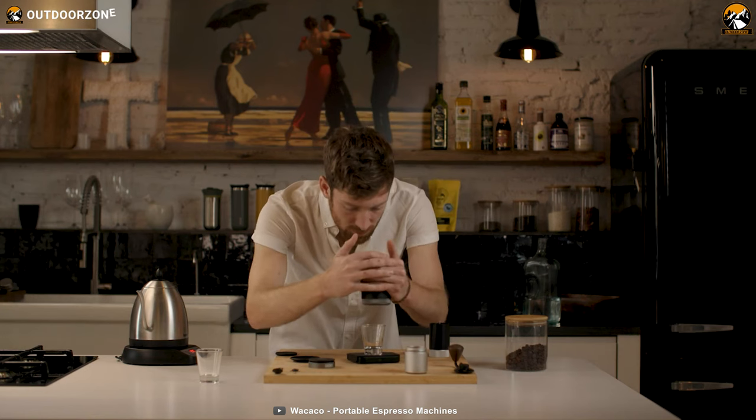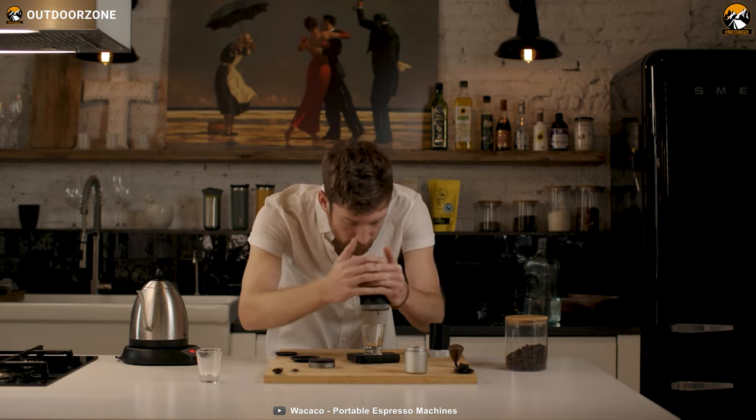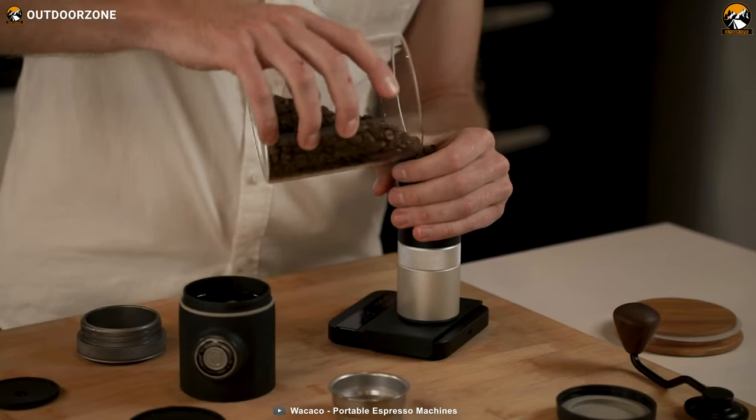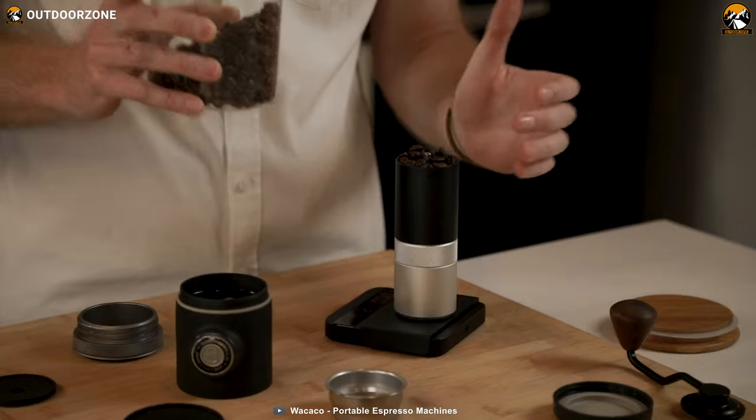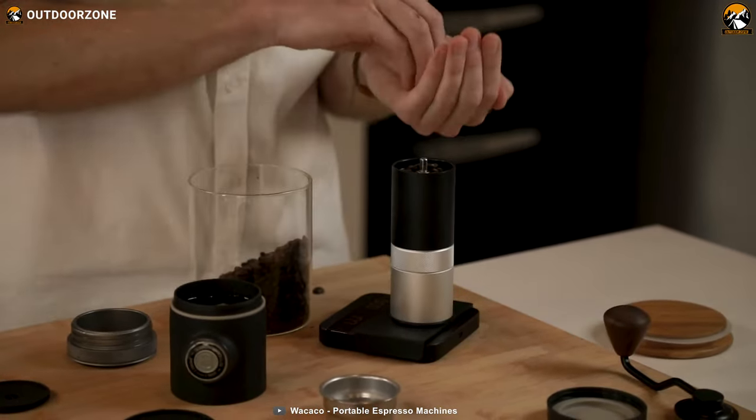And the best part? It's manual operation, so you don't need any batteries or electricity. The Pico Presso is made from durable materials and designed for reliability, making it the ultimate portable espresso machine for your hiking adventure.